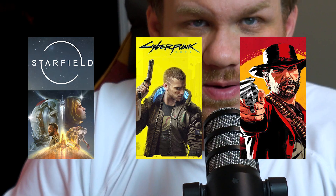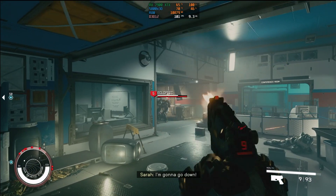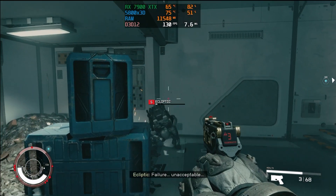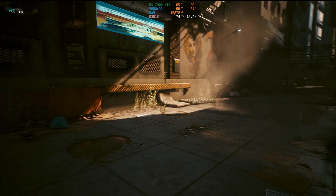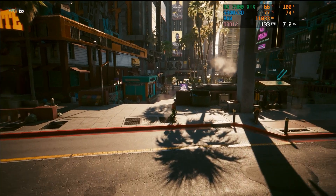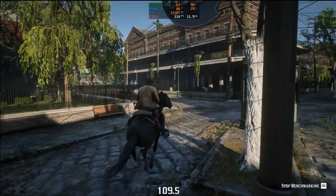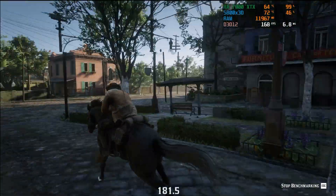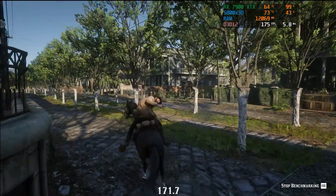To wrap up benchmarks, we tested Starfield, Cyberpunk 2077, and Red Dead Redemption 2. In Starfield at 4K ultra with no FSR, we got 100 FPS; at 1440p ultra with no FSR, we got 120 FPS. Cyberpunk 2077 with no ray tracing at ultra preset and no FSR gave 70 FPS at 4K, but 142 FPS at 1440p. Red Dead Redemption 2 at 4K maximum settings with no upscaling gave 111 FPS, and 168 FPS at 1440p. This was a really fun project — if you need something cheaper, go watch this other video.